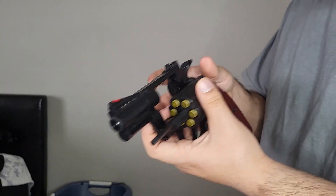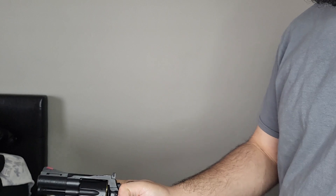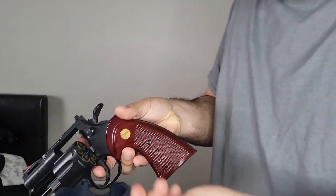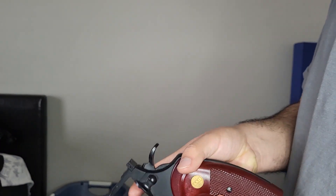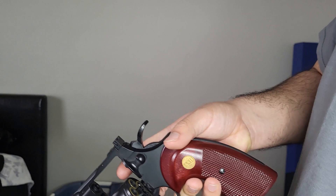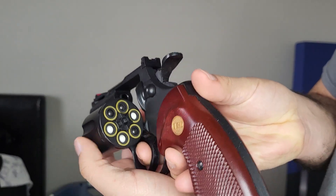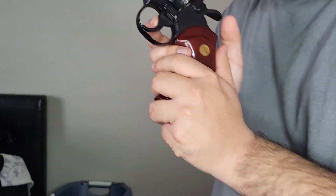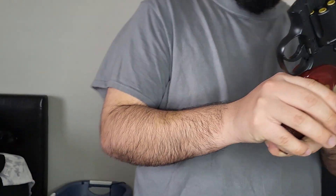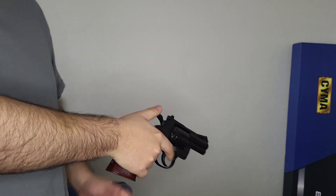I'll put the link in the description below where you can pick this one up on Amazon. It's a very nice revolver. Let's do a close load-up — you just take your BBs and put them in the back here. All right, loaded up. Shots are very powerful.